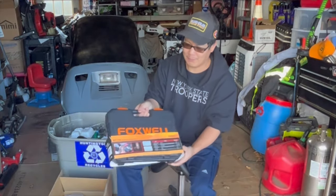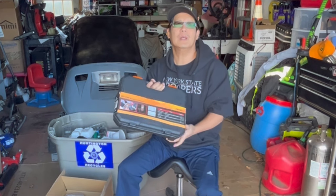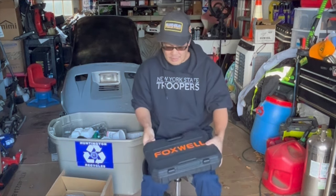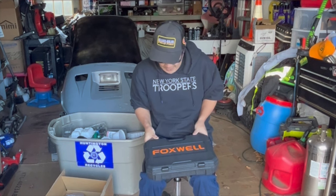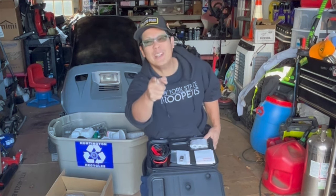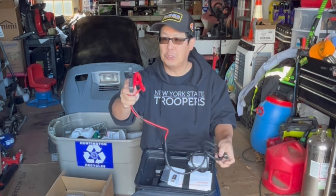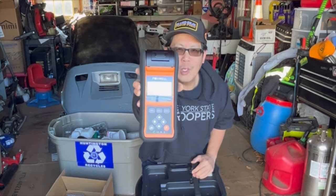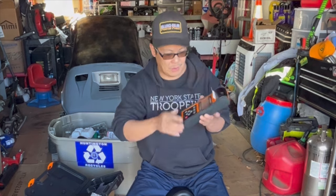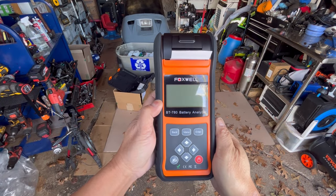While we're waiting for the gas to dry off the spark plug, I just got this in the mail from my friends over at Foxwell. Foxwell makes OBD-II diagnostic tools and scanners for your car. This is a battery tester analyzer for your car battery with a printer. It has heavy-duty alligator clip connections, a USB flash drive, instructions and user manual. This is the Foxwell BT-780 battery analyzer with integrated thermal printer and paper, and it comes with a micro USB and TF card — 8 gigabytes.